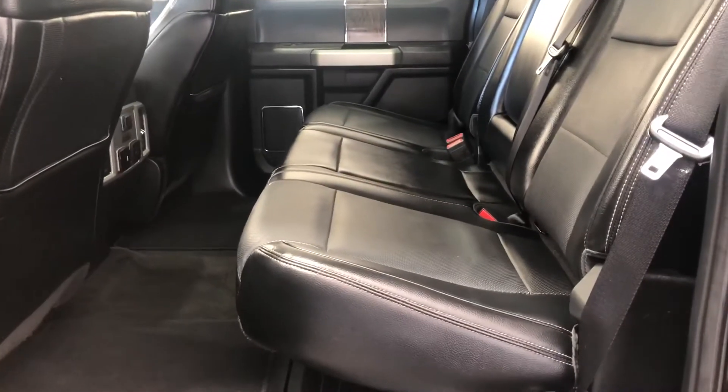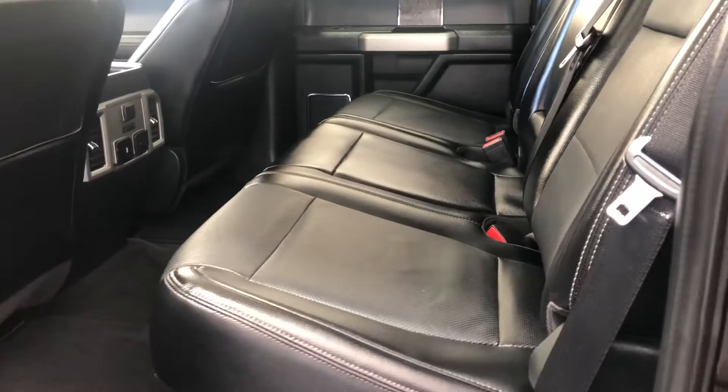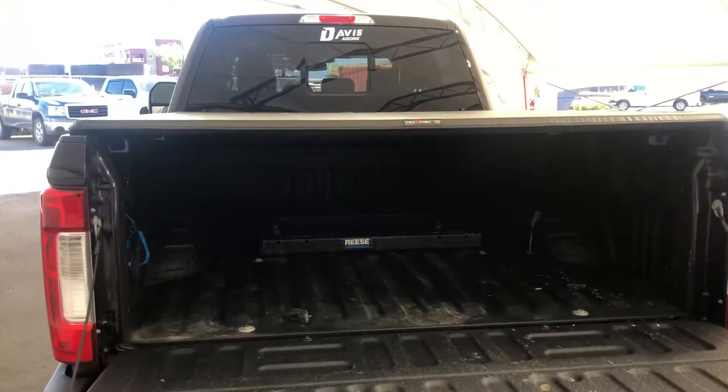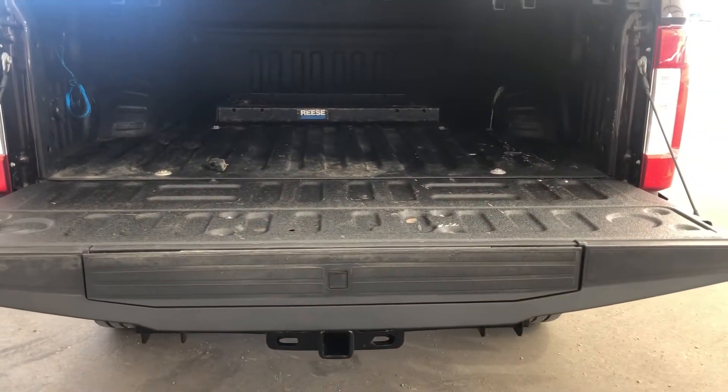In the back, we've got a three-person heated leather bench seat. And then in the bed, you have a tonneau cover as well as an easy down tailgate.